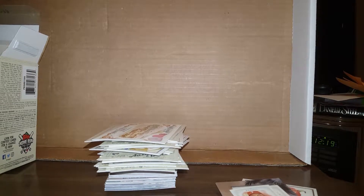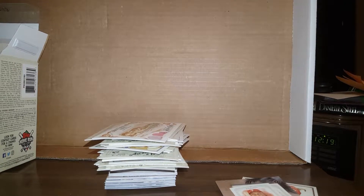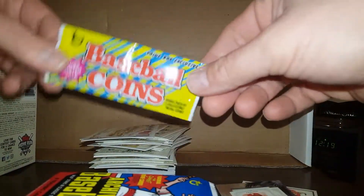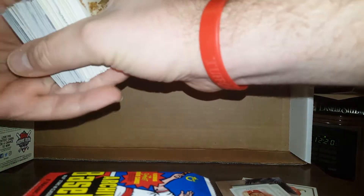I watch a lot of box break videos and I see people pull really huge pulls, but I never pull anything big. I don't know if it's because of bad luck or the universe is just working against me. Hey, there's my coins — we'll open those last, because let's face it, that's going to be the most exciting thing about this whole box.